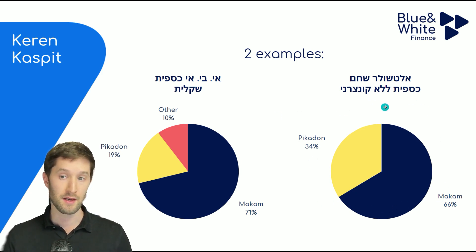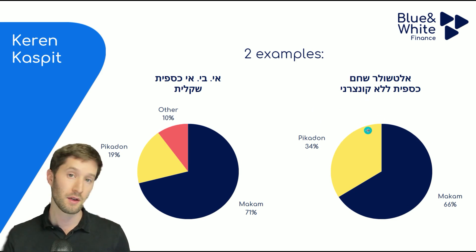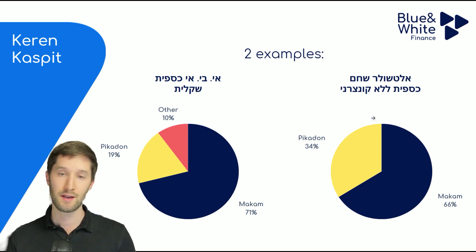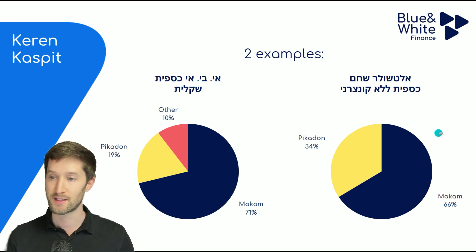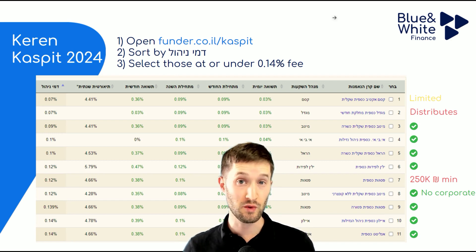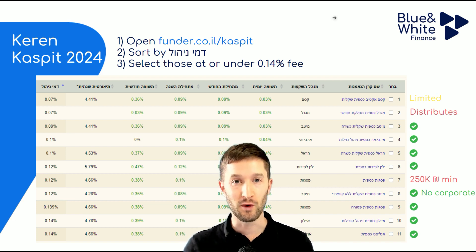There is one Keren Kaspit that is cheap and easily available — the Ultra one — which doesn't have that corporate bond component. Some people like it; it may earn slightly lower returns over time, but it's very hard to say. Now that we understand how Keren Kaspit works, let's work out how to buy it and choose which Keren Kaspit is best for you. In the next video, we'll dive into the bank's platform and see exactly what to press and how to make the purchase.